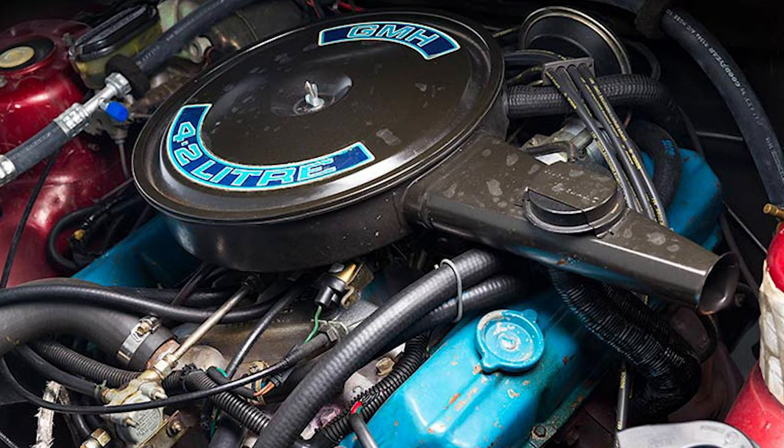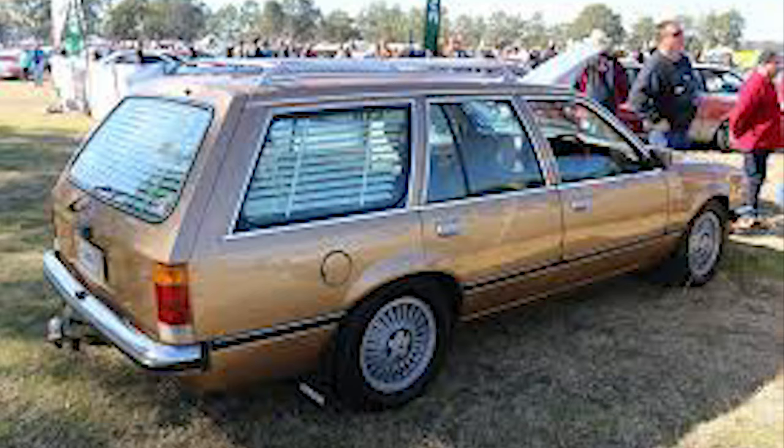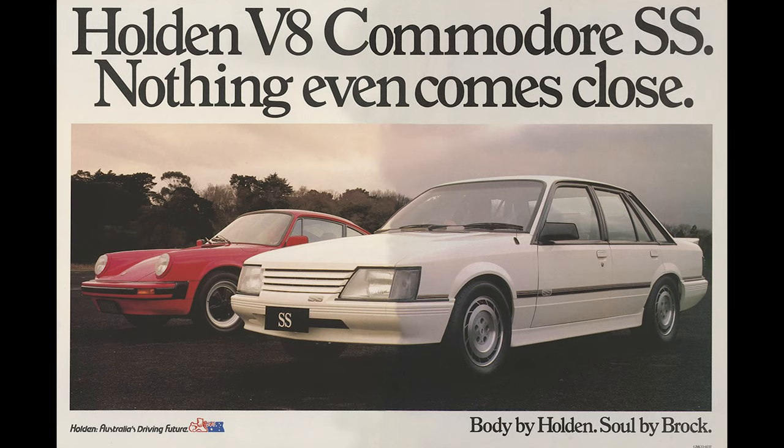Body options ranged from a 4-door sedan and a 5-door wagon. And in its 2-year run, Holden sold 95,906 units.